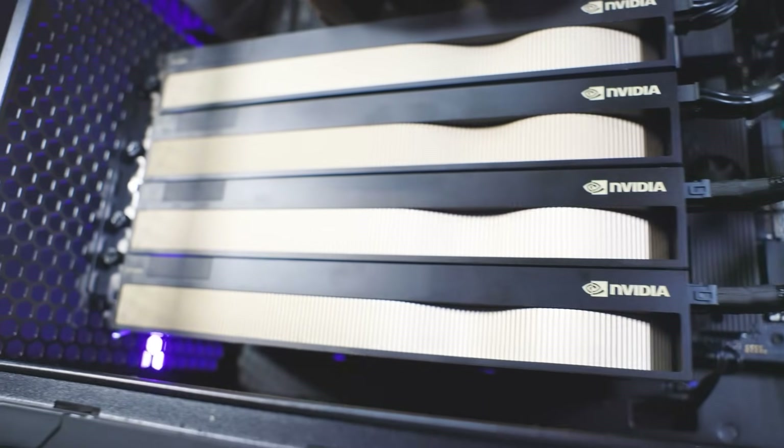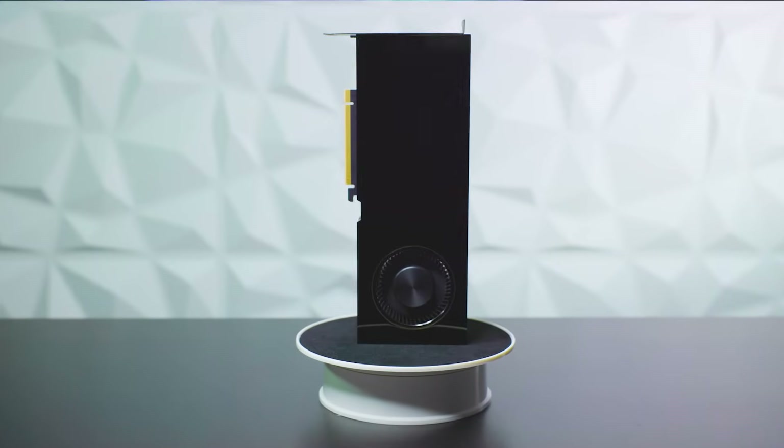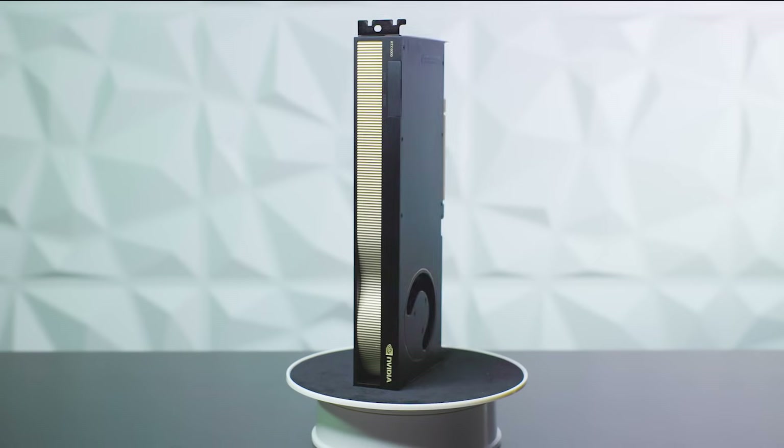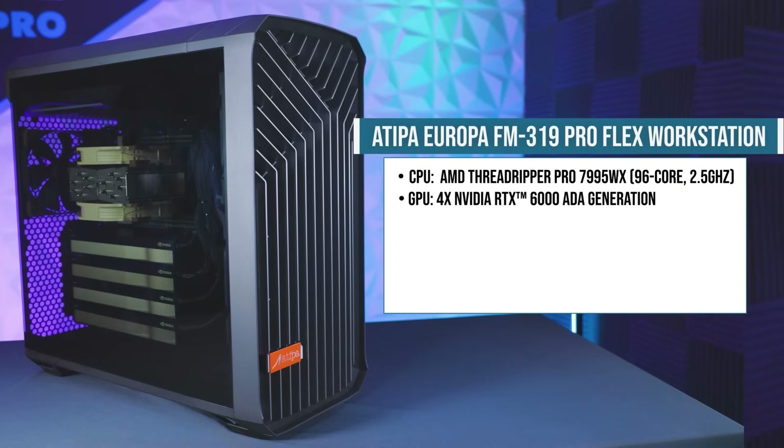Designed for extreme graphics and AI performance, the Europa FM319 ProFlex features RTX 6000 Ada generation GPUs powered by NVIDIA Ada Lovelace architecture. These are the specs of the Atipa Europa FM319 ProFlex workstation that we're looking at today.